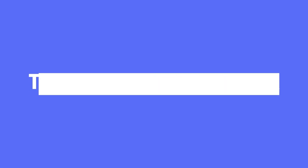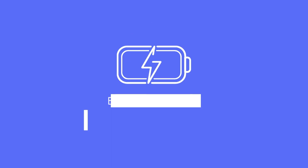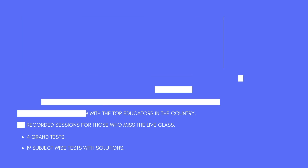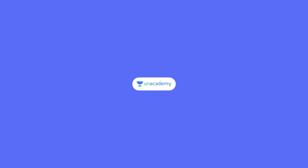Unacademy is coming up with an intensive revision batch for NEET PG 2021, taking you through the last mile to crack the exam. This will be the final revision batch starting from 25th January 2021. It will include all 19 subjects with case-based discussions, a clinical-based approach to solving questions, and previous year question paper analysis. Classes will be live but recorded if you miss the schedule, and there'll be subject-wise tests for all 19 subjects with solutions, plus grand tests to analyze where you stand. Subscribe to Unacademy Plus with code SUBAVRAMNANI5773 to get 10% off.